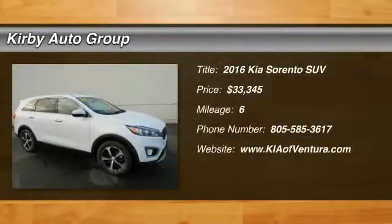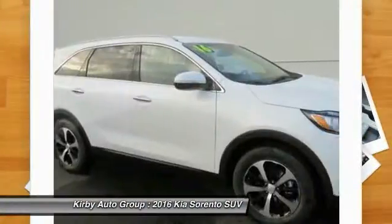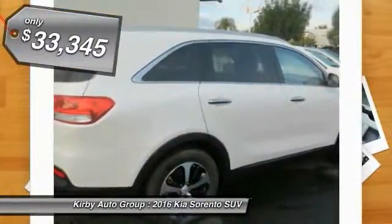2016 Sorento. The Kia Sorento is a comfortable riding, powerful, compact SUV loaded with impressive standard features. Take one look at its stylish, sleek design and you'll want to cross over to a Sorento, and it is priced below $35,000.